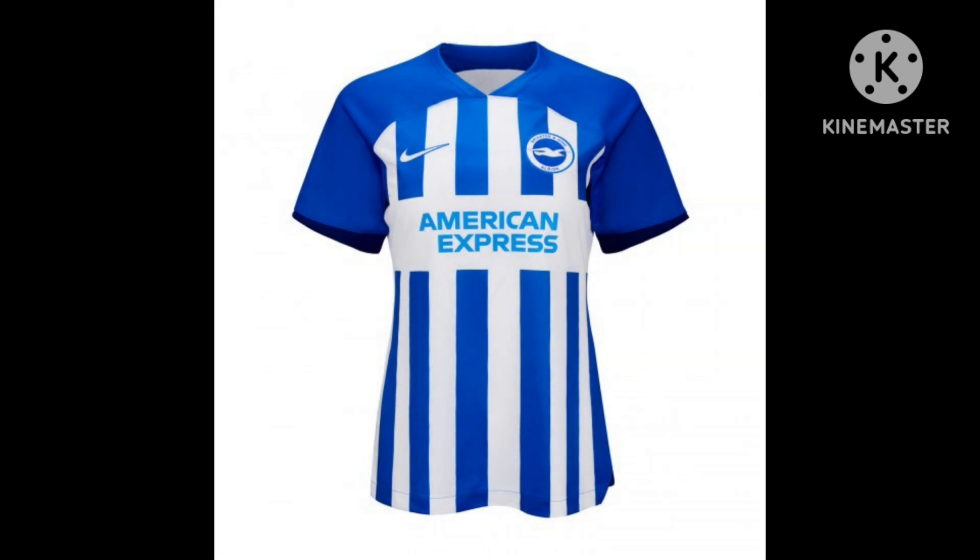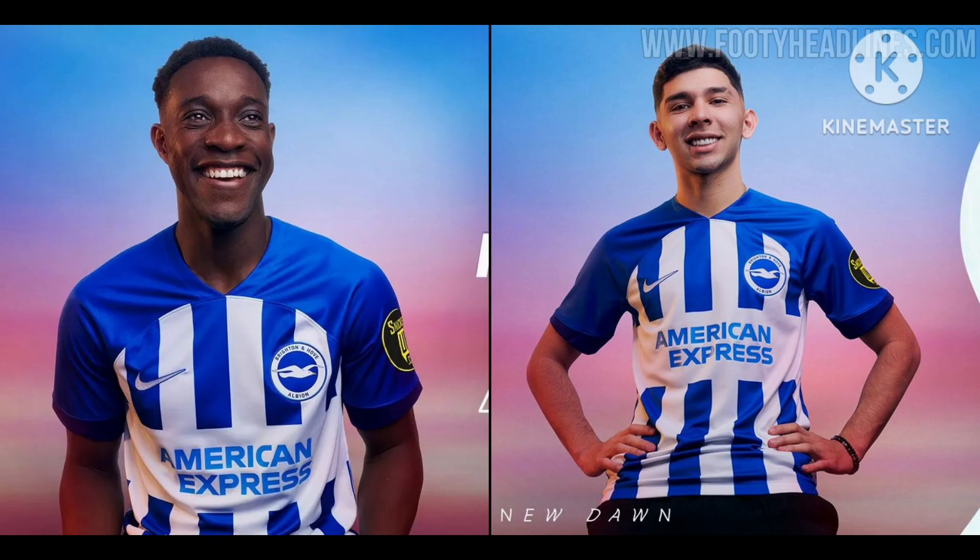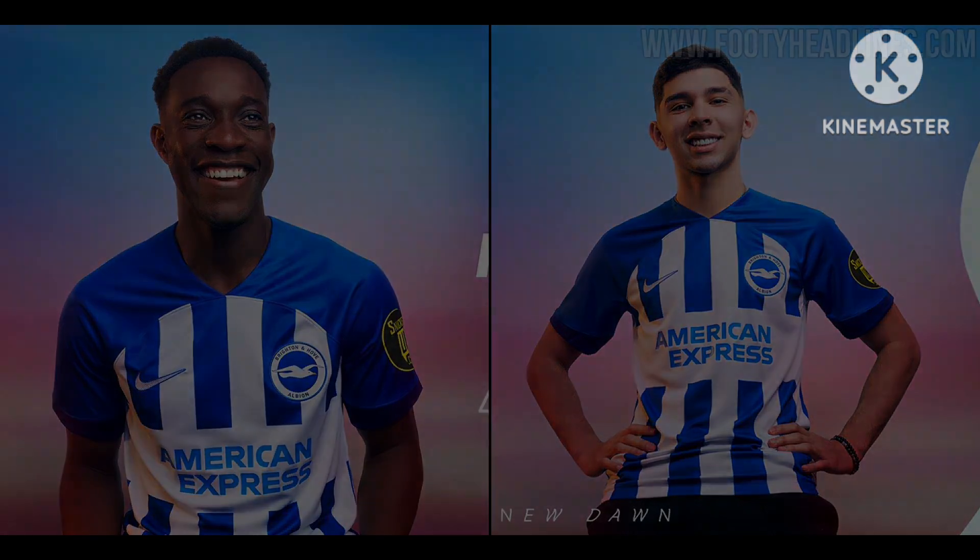This is Brighton and Hove Albion's shirt for this year. I really like this shirt. Last year they went for a shirt that just had one solid blue bar going down the middle with a couple of gold, yellowish pinstripes, and a bit of yellow on the sleeves. This year it's a return to just the standard blue and white stripes — a very traditional look. I've got no issue with the sponsor either. I'll give it an 8.5 out of 10.